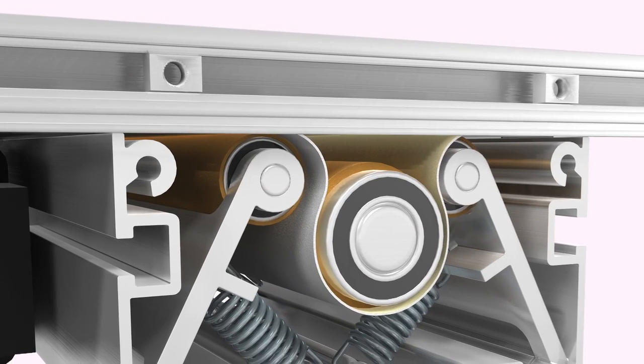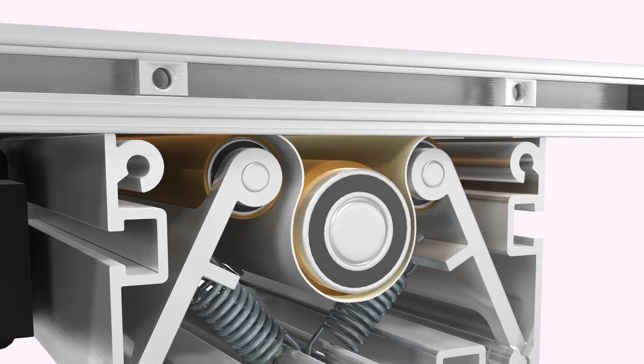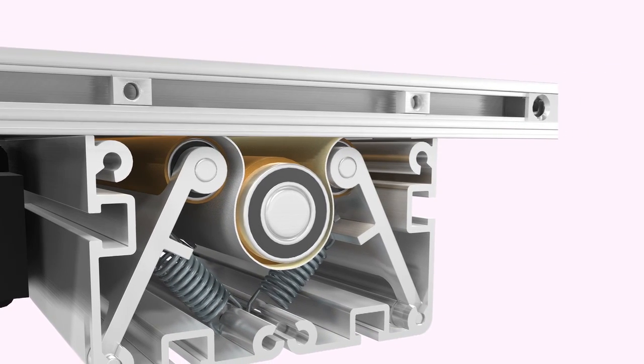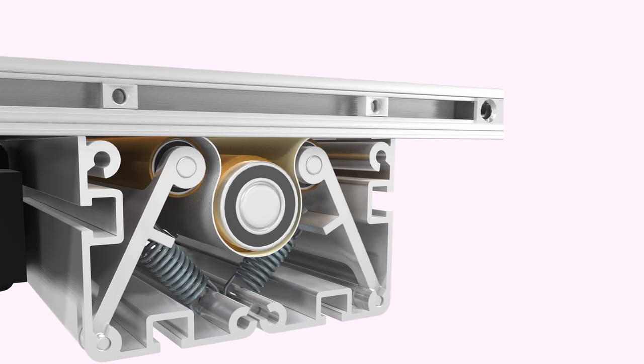The belt conveyor has a 5/8 inch roller transfer tail for accurate and efficient part end transfers. The conveyor belt is nearly flush with the frame for ease of side transfers, and the pitch drive handles up to a 15-pound load without the need for high belt tension.